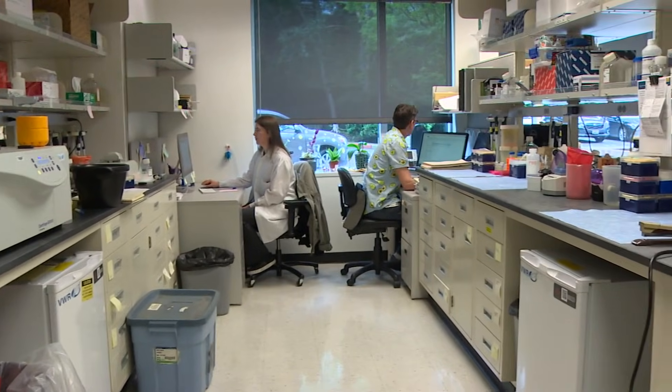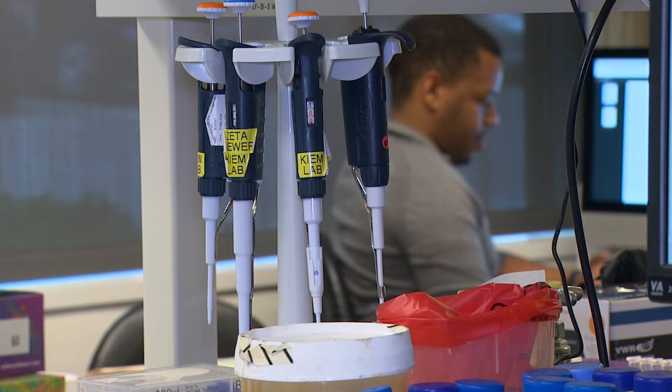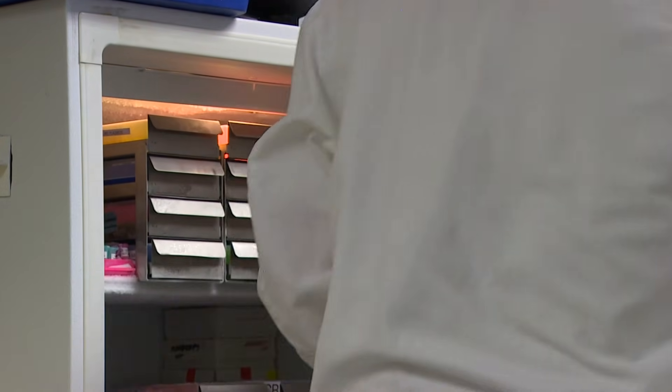This is the lab where researchers say the magic happens. You'll see the usual flasks and pipettes — no big deal. But the work being done here is far from ordinary.